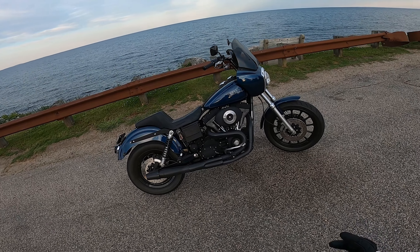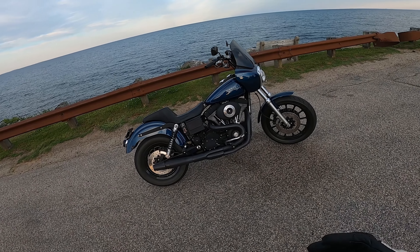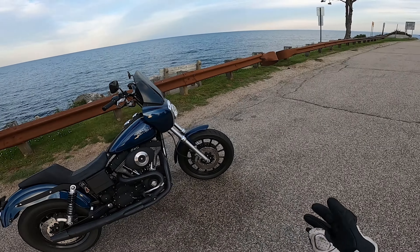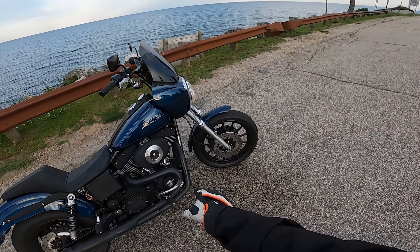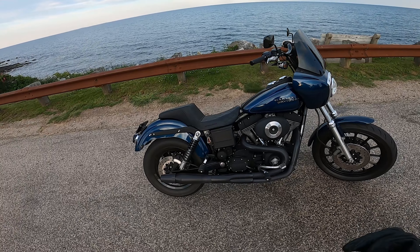It's a 2001 model and this one has some minor modifications done to it. The wheels are powder-coated black, which is a typical Dyna bro thing to do. It also has this two-in-one exhaust called the Thunderheader — the thing is so loud.